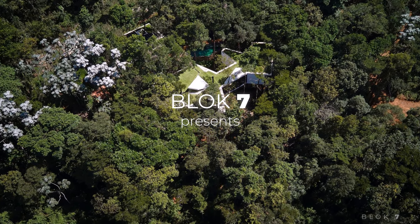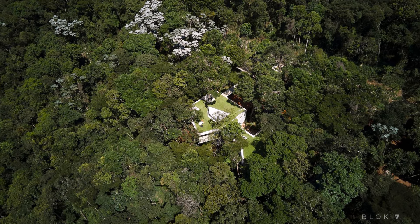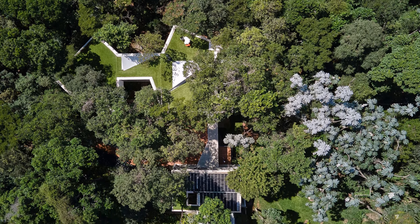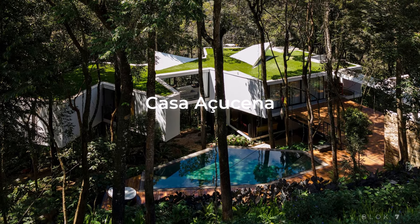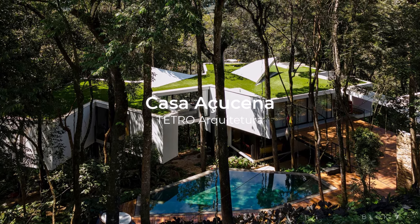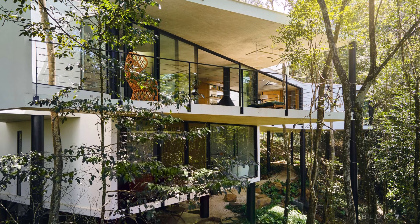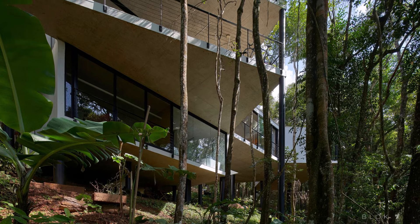Casa Acusina is situated on a steeply sloping site, surrounded by towering trees that form a dense overhead canopy. The primary challenge faced by the architects was how to build on such a difficult terrain without disturbing the natural environment, particularly the trees. Therefore, the house was designed to adapt to the terrain, not the other way around.